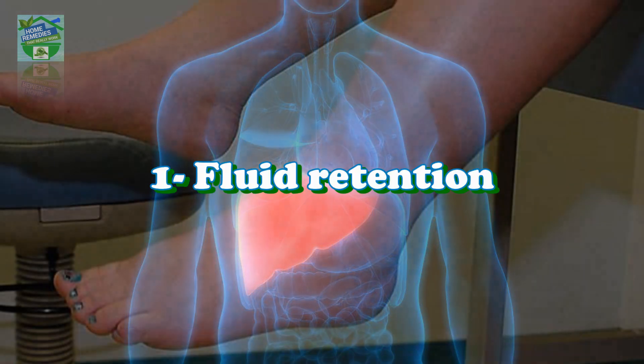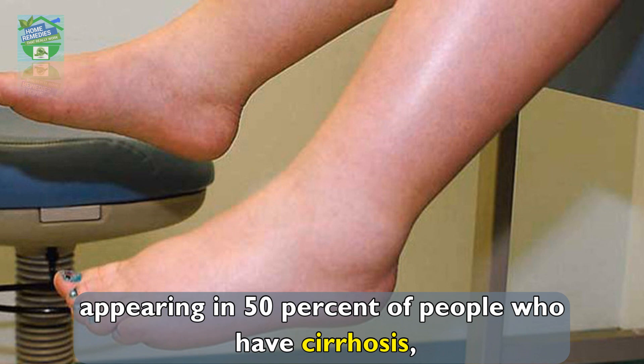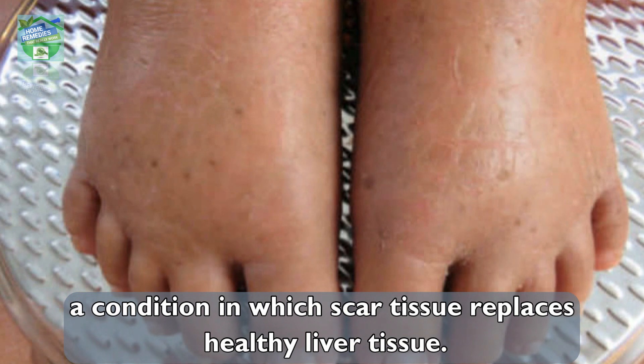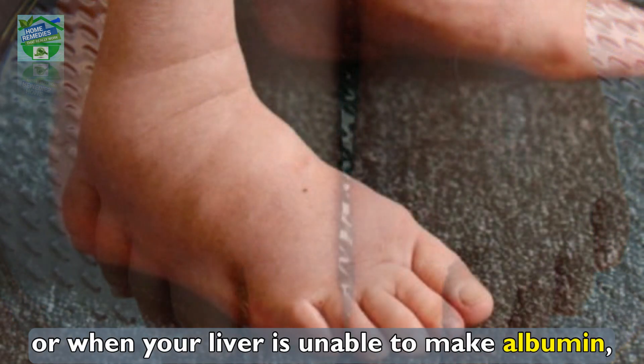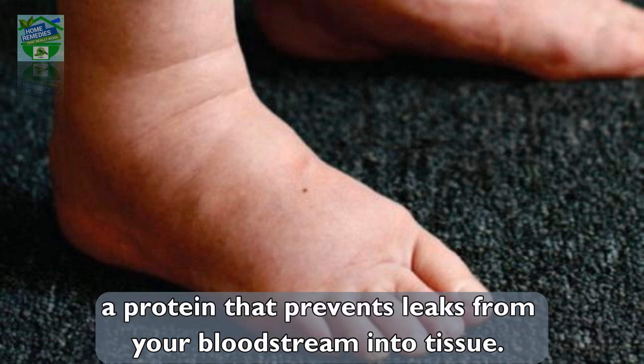Number one: fluid retention. This is the most common sign of liver disease, appearing in 50% of people who have cirrhosis — a condition in which scar tissue replaces healthy liver tissue. This happens when high blood pressure develops in your liver veins, or when your liver is unable to make albumin, a protein that prevents leaks from your bloodstream into tissue.